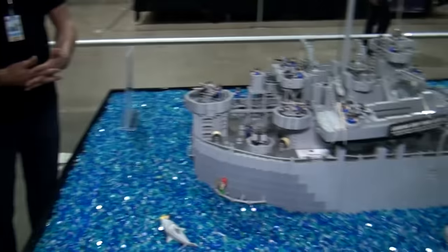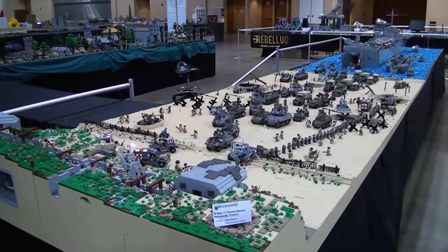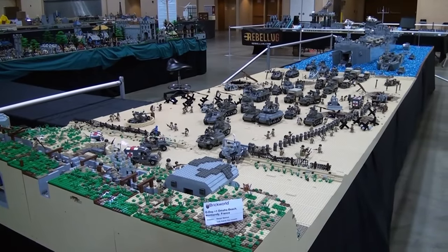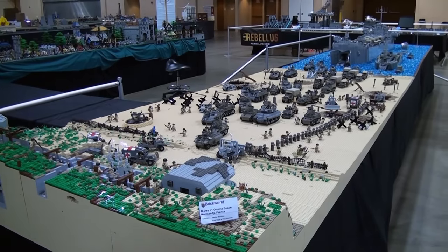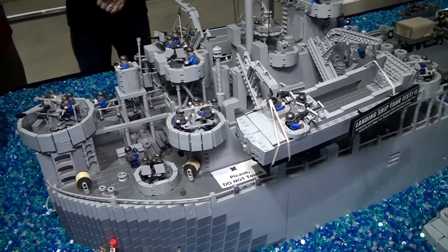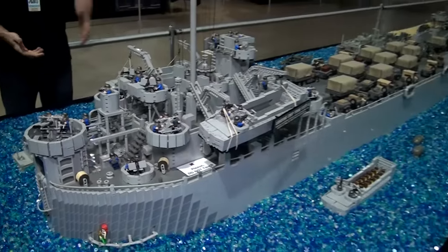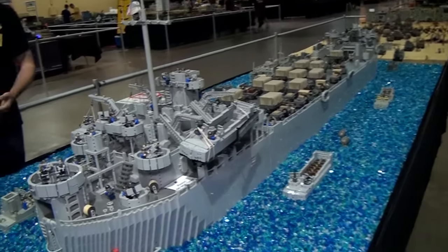I'm Kory Ocel. I work for Brickmania and I'm going to talk about this Omaha Beach display, one of the beach heads of Normandy Beach in France. This is a display that took about a month to build just the beach portion of it. The LST is a landing craft, so this would be D-Day plus one because the LST would not be this close to shore on D-Day itself because there's a risk of the ship getting destroyed from the naval guns.